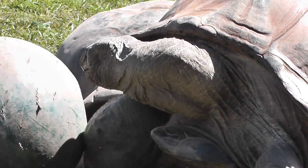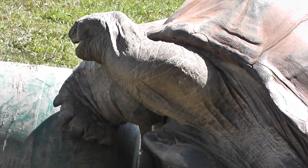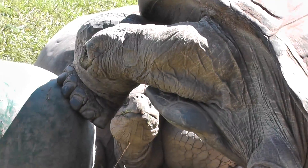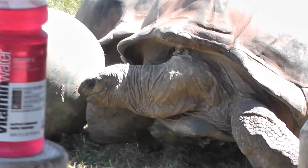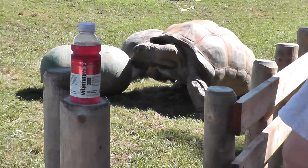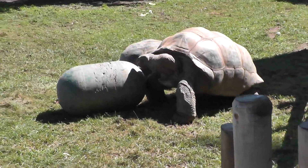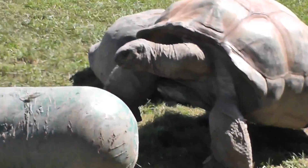Alright, here we are on location at the Beasley Connecticut Zoo, the site of the Galapagos turtle. And oh, hold on, let's back up and get the vitamin water commercial out of our shot. Okay, here we go, that's better.